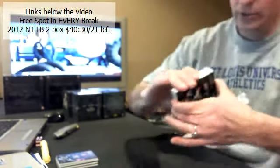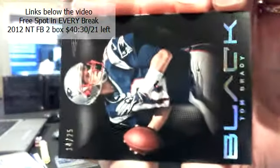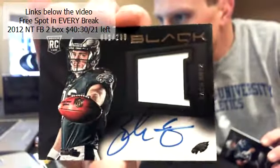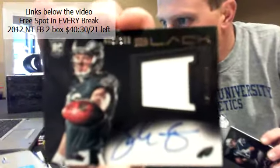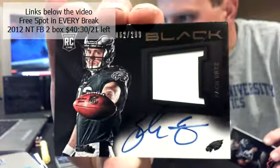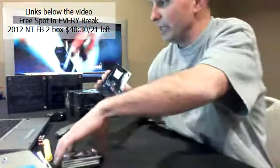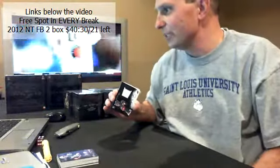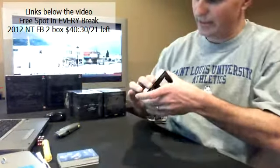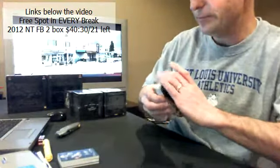Our first hit. We've got six hits in this one. Good luck everybody. Eagles! Right off the bat — Zach Ertz, 62 of $2.99, on-card RPA. Zach Ertz for the Eagles. Pick number 8 goes to Twindad. Congratulations.